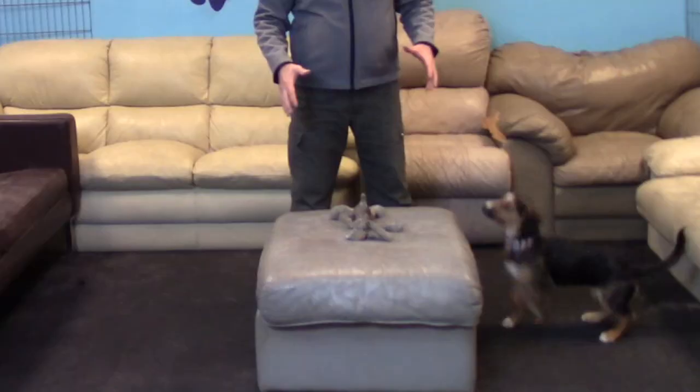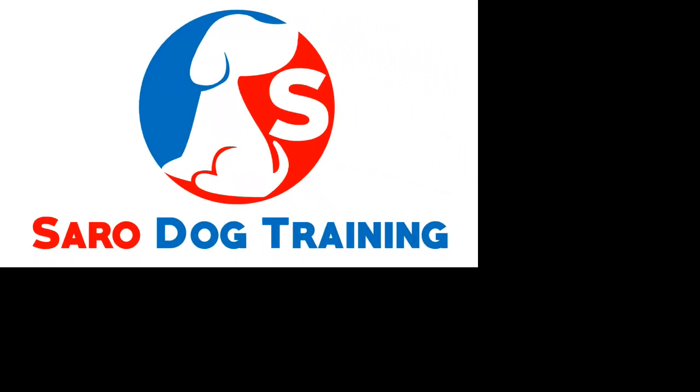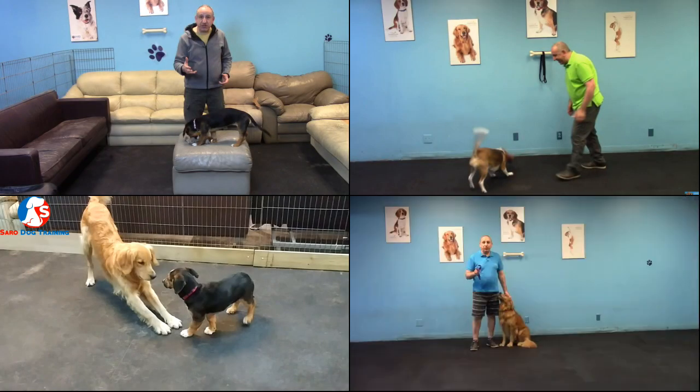Hello dog lover! In this video, me and Annie my puppy are going to teach you how to teach your puppy to sit without the use of treats. All that and more coming up!